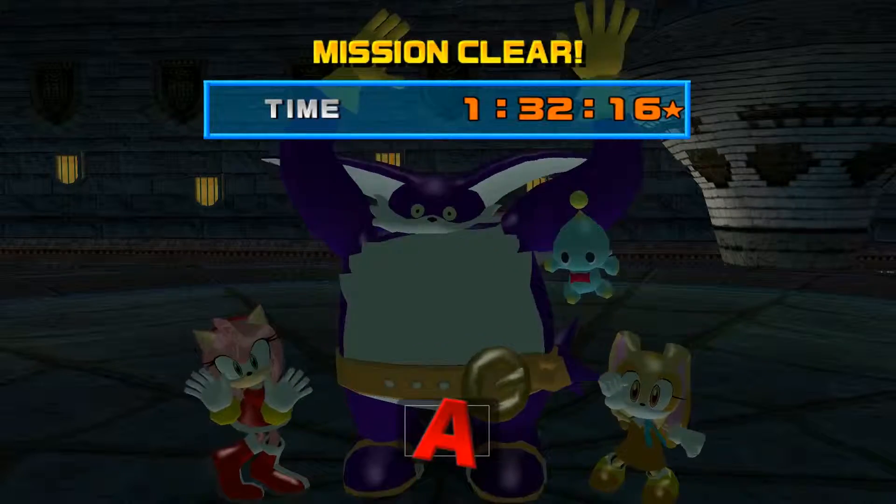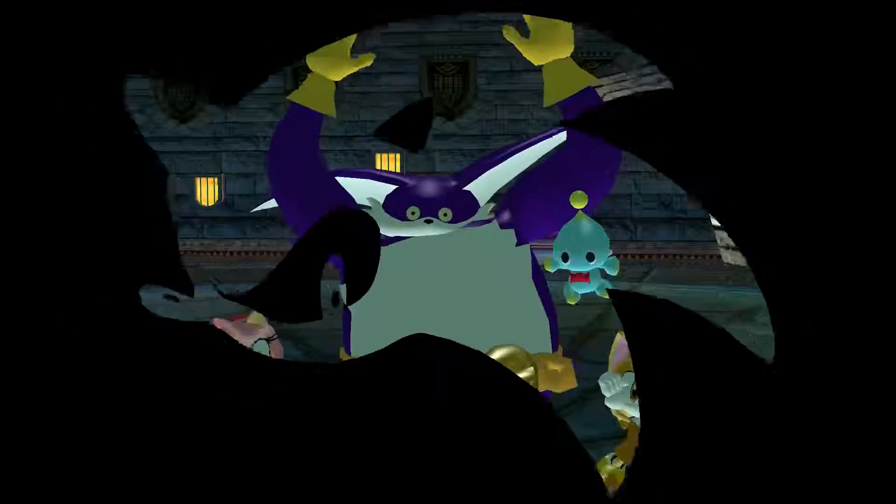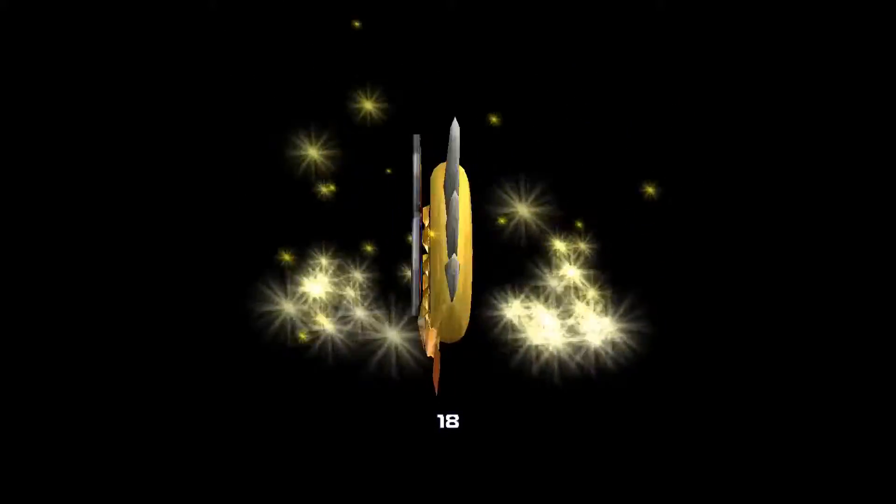Thank you very much for watching. This has been the spooky zone. I hope you'll join me next episode for the final episode of Sonic Heroes, which will be the airship zone. Thank you very much and good day.